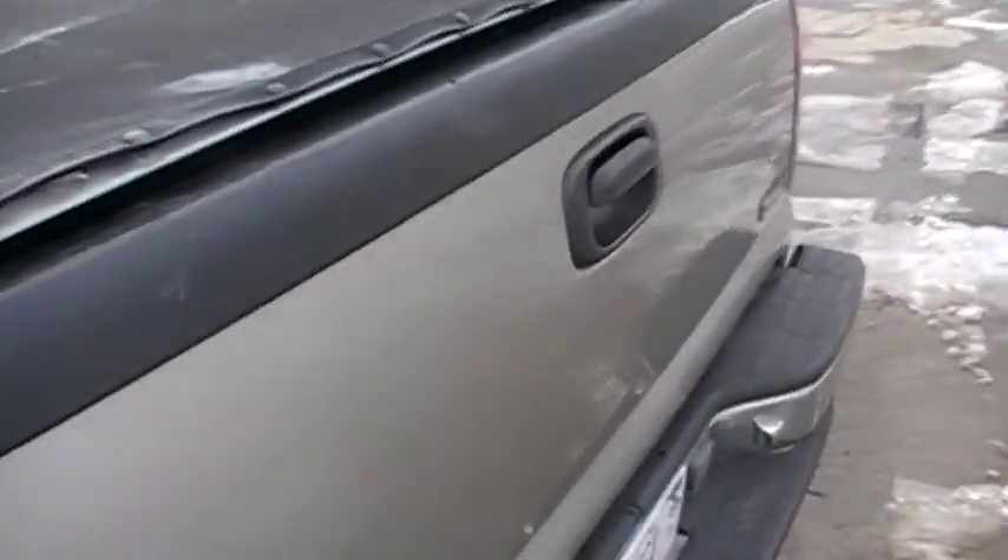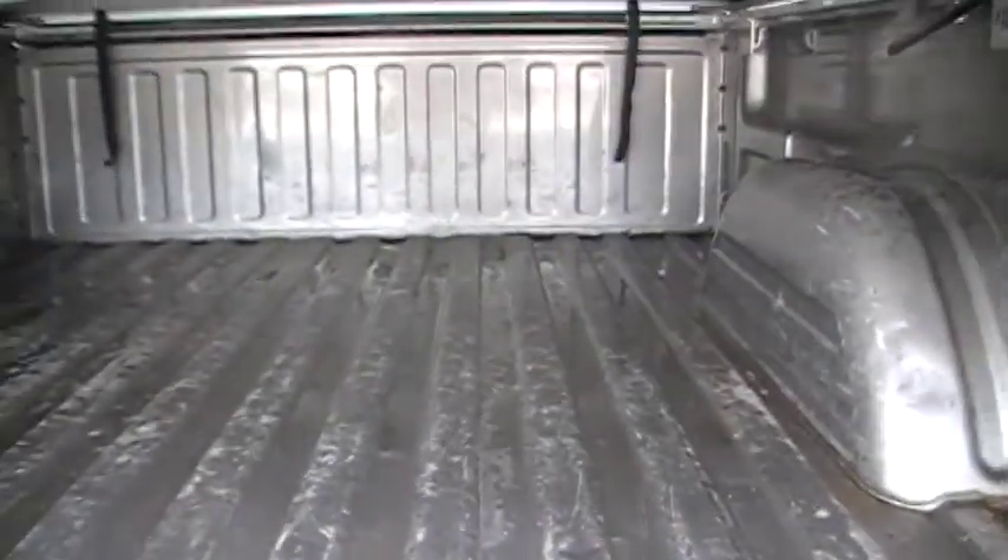The tonneau cover — let me show you back here — we put this on. This is all in good condition back here. No surprises.